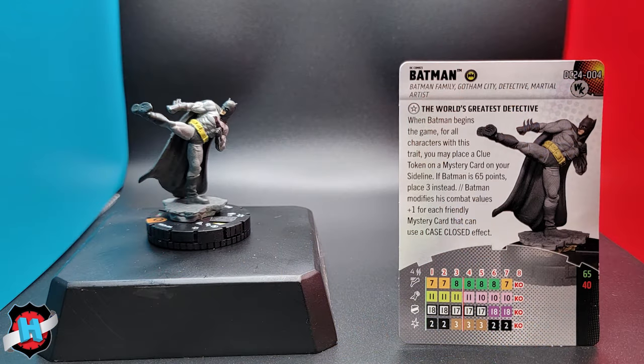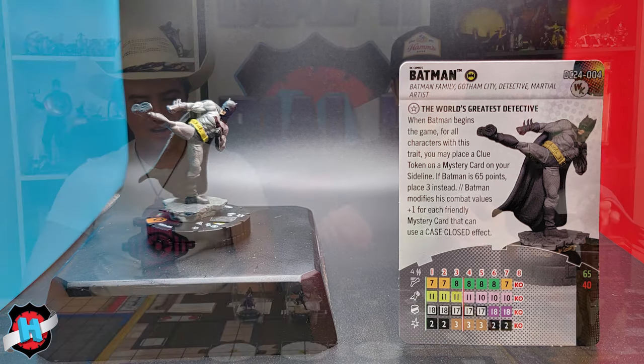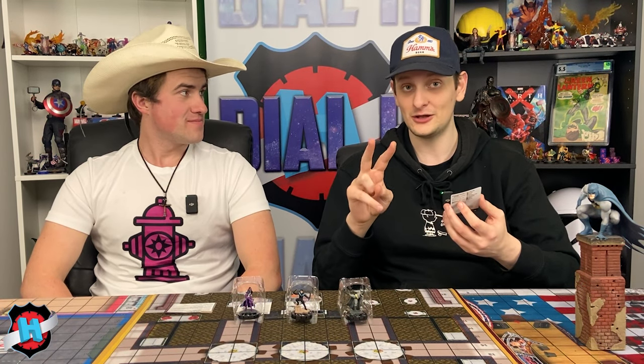We'll start off with his keywords: Batman family, Gotham City, detective, martial artist, and the world's greatest detective as a trait. When Batman begins the game, for all characters with this trait, you may place a clue token on a mystery card on your sideline. If Batman is 65 points, place 3 instead. Batman also modifies his combat values by plus one for each friendly mystery card that can use a case-close effect. So right off the bat, if you're paying the 65, you can just start placing hindering globally on the map. Two more hits and now you get to reroll a single D6.